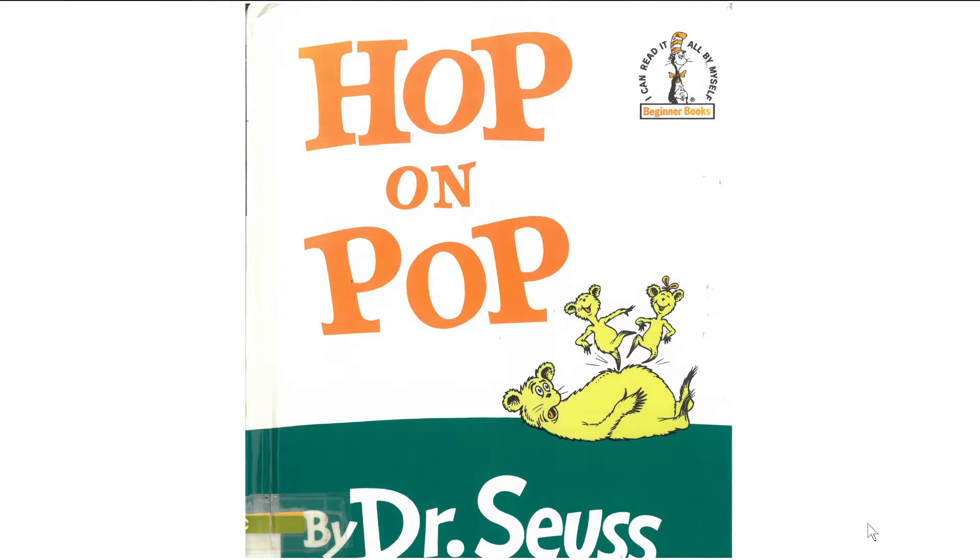Hi Jamie. This is Daddy here, and we are going to read a book. This is Hop on Pop. Can you see the O and P? The O and P. This is Op. The H is a H, and Op — Hop. Hop on, P, Op, Pop. All right. That's how we read it. Let's read through together.